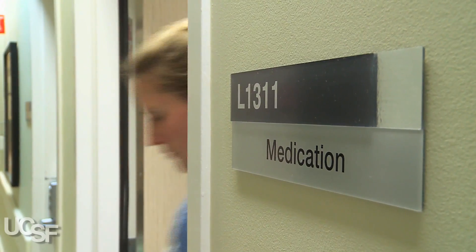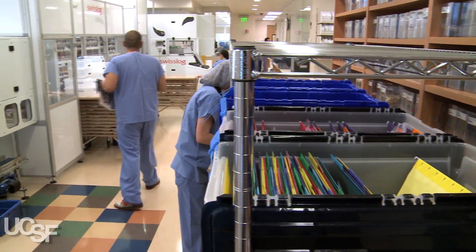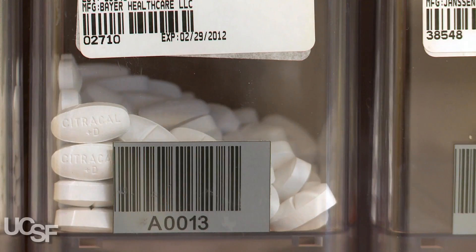UCSF wants to be at the cutting edge of practice in all areas. And by implementing robotic pharmacy, we will assure that the right patient gets the right medication at the right time. In October of 2010, UCSF opened this facility at Mission Bay that is our production pharmacy. It is robotic and everything is barcoded. It gives us the first important step in eliminating the potential for human error.